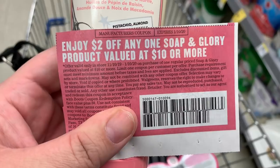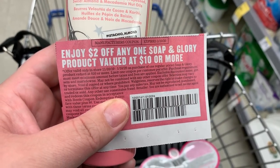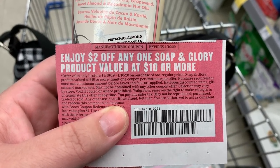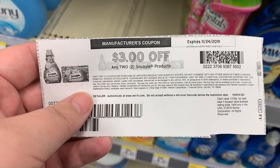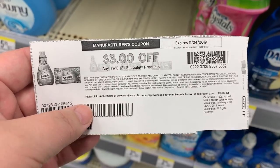I'm going to use one of these $2 off any Soap and Glory product valued at $10 or more coupons — it'll work on the body wash, but technically it wouldn't work on the shower butter since it rang up less than the listed price. Next, I'm using this $3 off two printable coupon — no longer available — for any Snuggle products.